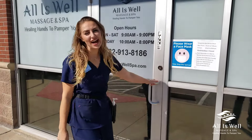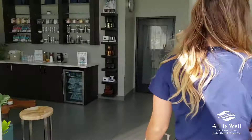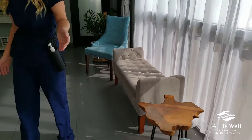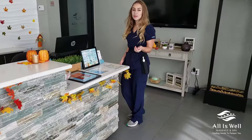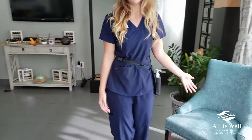Hey y'all, welcome in. We're at All Is Well Spa. As you can see right here, this is our reading lobby area. So we go ahead and come to the front, where someone will take your temperature via wrist, and then we'll sign you in and do your paperwork over here.